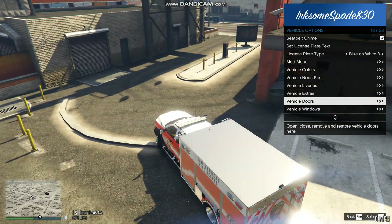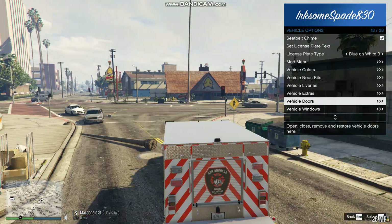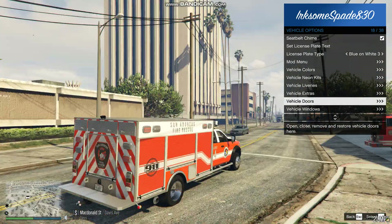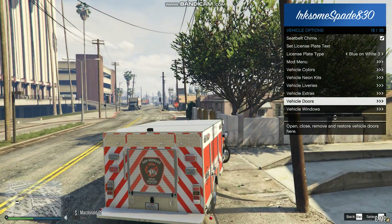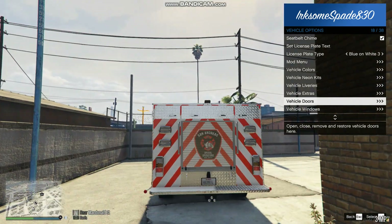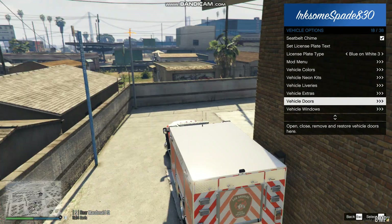It doesn't have sirens — maybe it doesn't have sirens. We are pretty close to the end of the file fleet. Once this file fleet is done, we'll move on to police. I'll probably be starting with the LSPD.